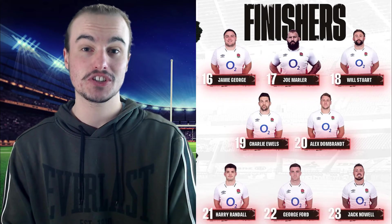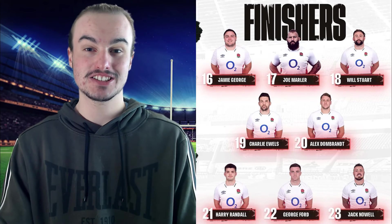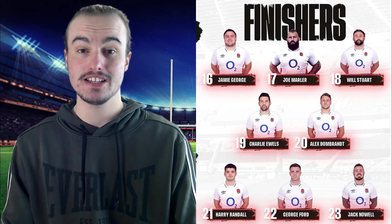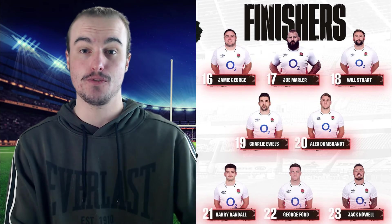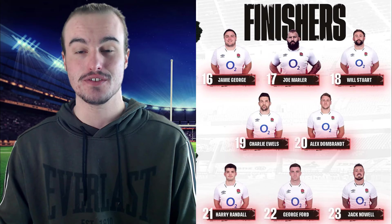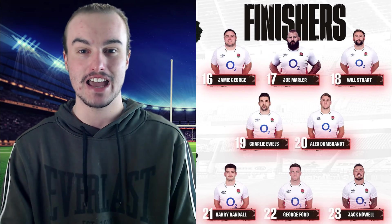That is the starting lineup for England. Now looking at the reserves: number sixteen, they have gone with Jamie George. Number seventeen, Joe Marler. And then number eighteen, Will Stewart. Then number nineteen, it is Charlie Ewels. Number twenty will be Alex Dombrandt. Number twenty-one, Harry Randall. Number twenty-two, they have gone with George Ford, who is back into the fly-half picture due to Owen Farrell being out — he did miss out on last year's Autumn International fixtures, so he will be happy to be back. And then number twenty-three, to close out the reserves, it is going to be Jack Nowell, who does play for the Exeter Chiefs in the Gallagher Premiership.